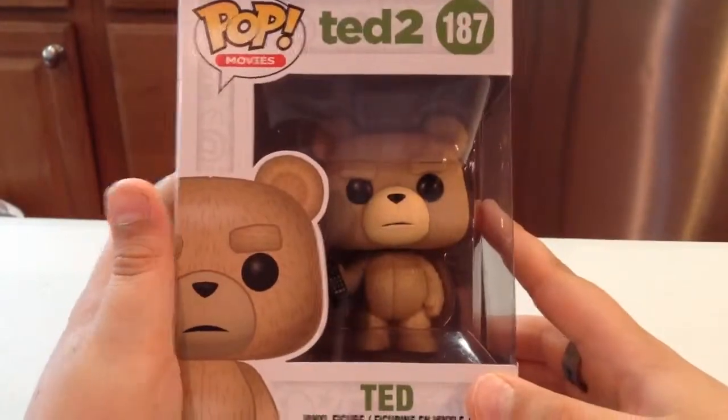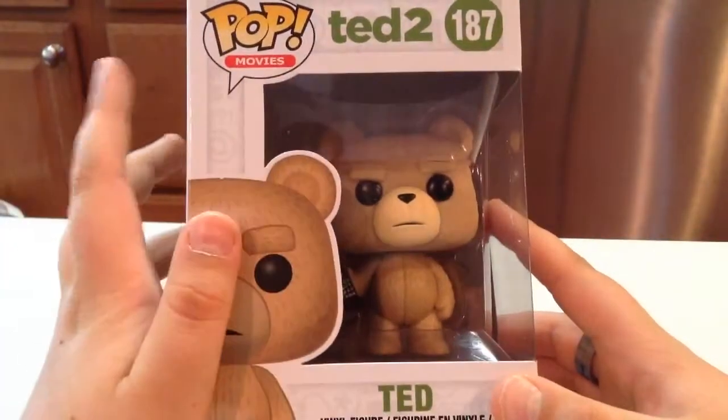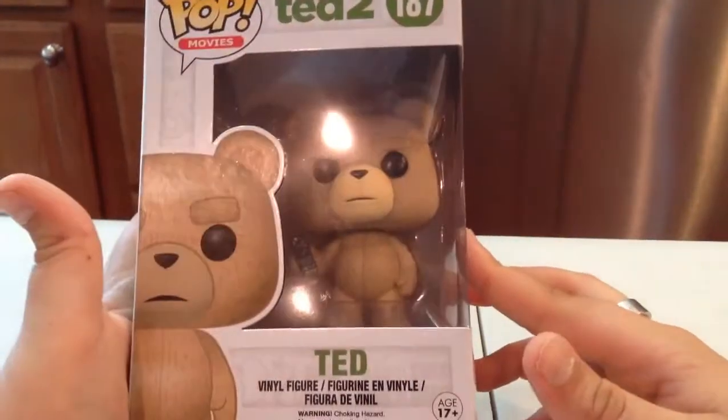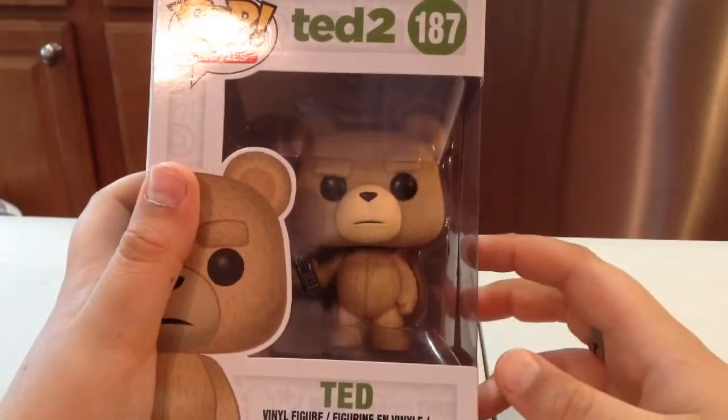Hey guys, today we are going to be taking a look at another Pop Funko vinyl figure — Ted from Ted 2. Pretty cool Pop. I opened him up and looked at him. I can definitely see Funko making a flock version. I'll get to that in a moment.